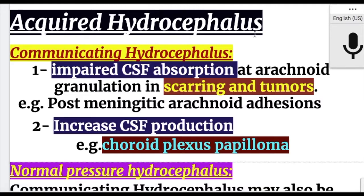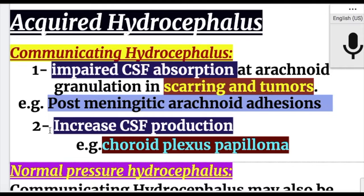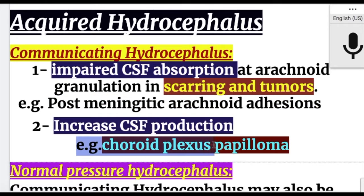Acquired communicating hydrocephalus: cause number one is impaired CSF absorption at the arachnoid granulations due to scarring and tumours, as seen in post-meningitic arachnoid scarring. Cause number two is increased CSF production, as occurs in choroid plexus papilloma.